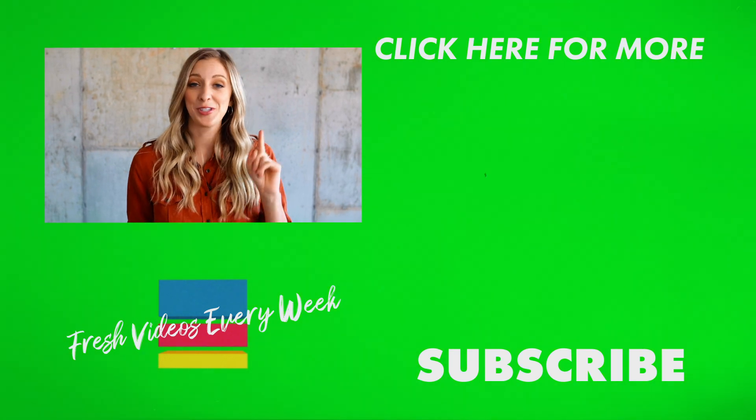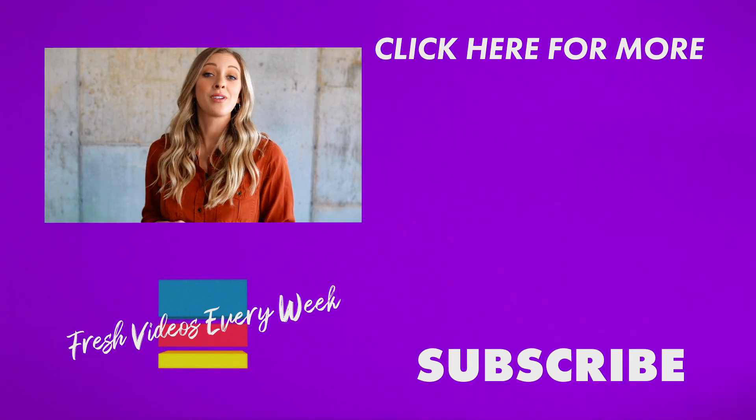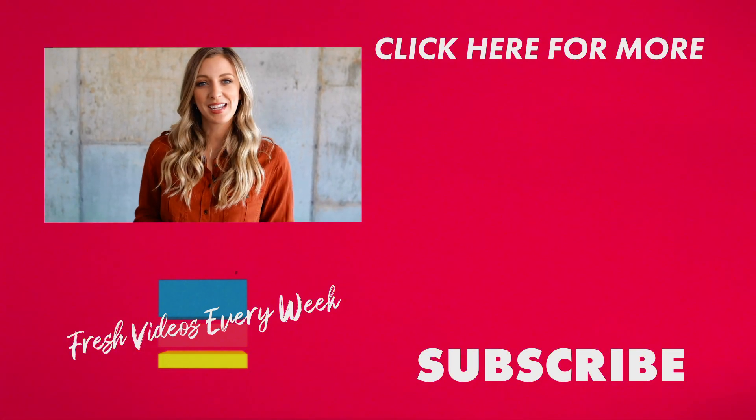Let me know in the comments below which outfit was your favorite, or if you would have paired different items differently than I did. Be sure to comment, like, and subscribe, and I'll see you guys next week on Try The Trend.